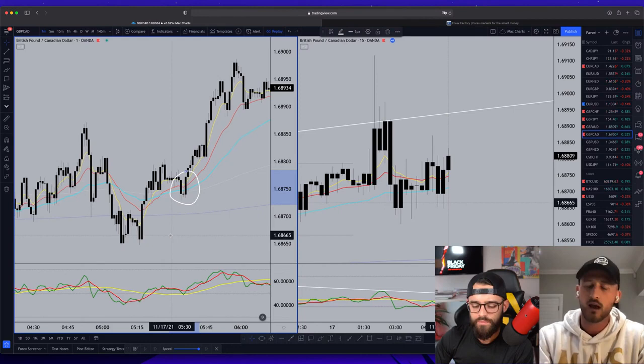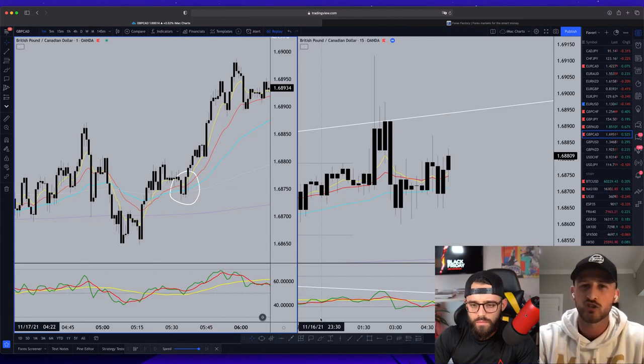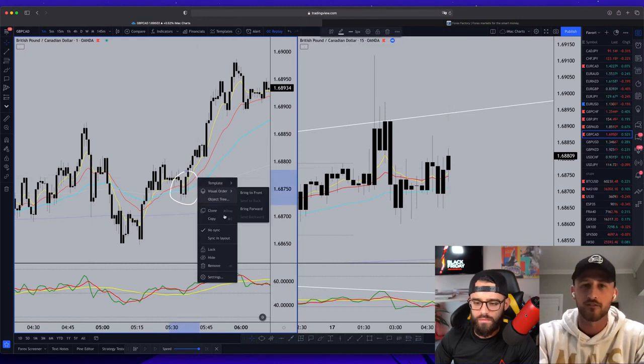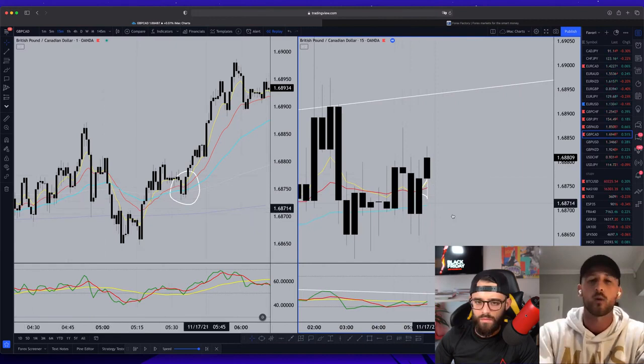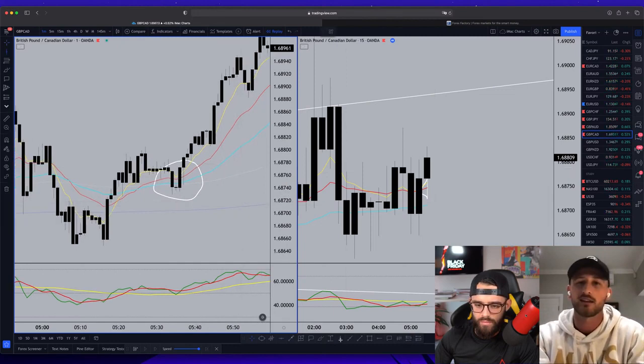If you've been watching me trade in the group chats and on live stream the last five months, I've been using the shift a lot and looking for one-minute entries with the shift in our favor. It's still using the ASFX systems — I'm not making up my own way to trade or bringing in new indicators. It's literally just using that 50-minute shift as a bias indicator along with the L50. I wait for the 15-minute upshift, and when it's holding that shift, I look for one-minute entries in that direction.